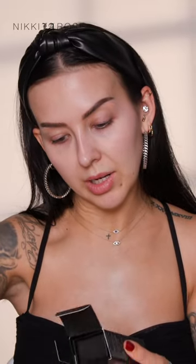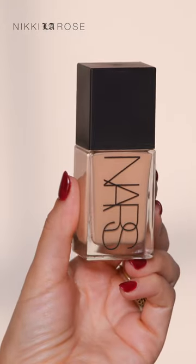I have my box of fresh and new NARS. First thing is my foundation. I ended up getting the light reflecting foundation in medium 2.5 Sahil. I know a lot of you have been wanting me to try this out.